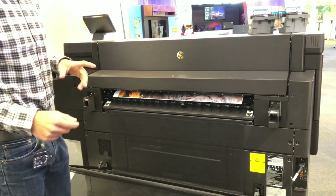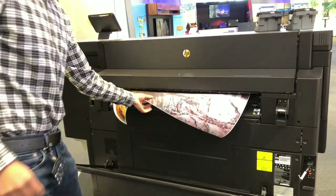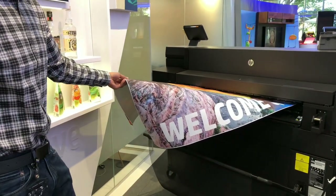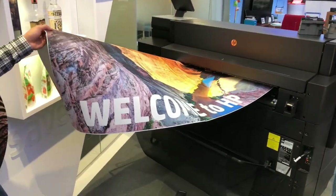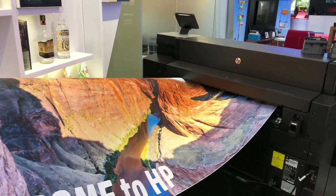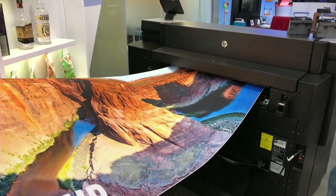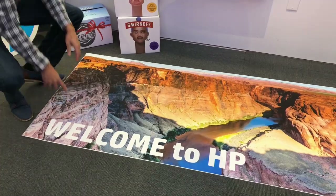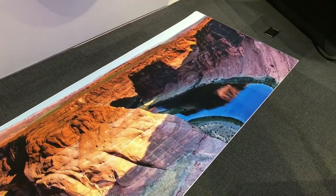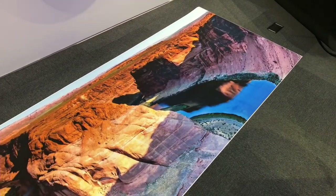We saw the PageWide technology that we did a video on a few months ago — this is their commercial printer. It's an inkjet printer printing out a banner very quickly, on what looks like a vinyl surface. The way PageWide works is that instead of having a print head that goes back and forth, PageWide just prints on the paper as it flows through, so you can print really big things on these commercial printers. The ink came off on his hand because it was vinyl, but they also did prints on paper and the ink was drying pretty much immediately.